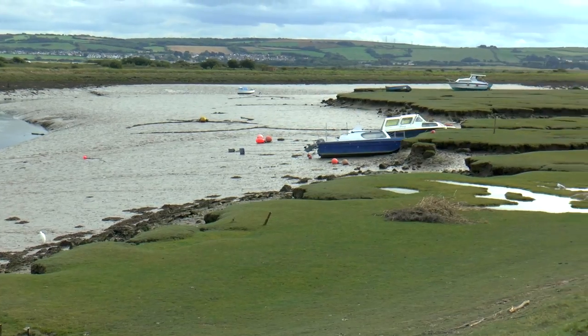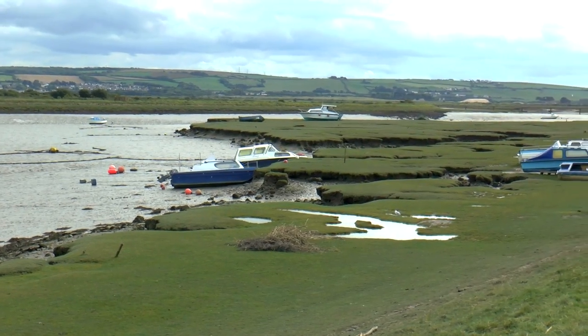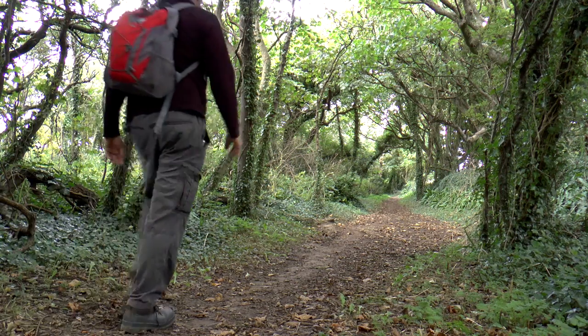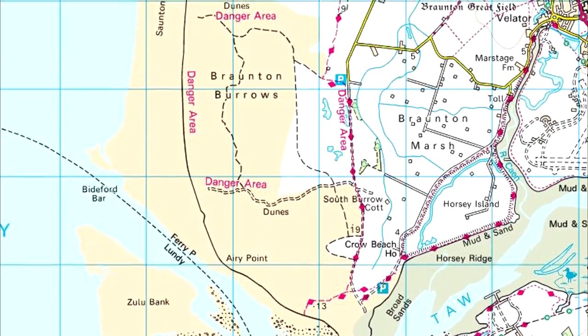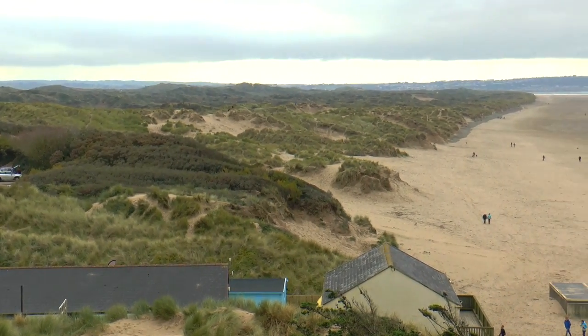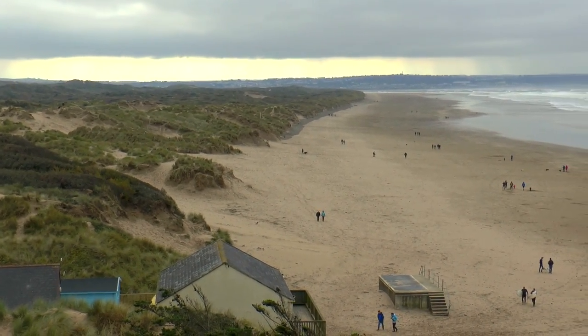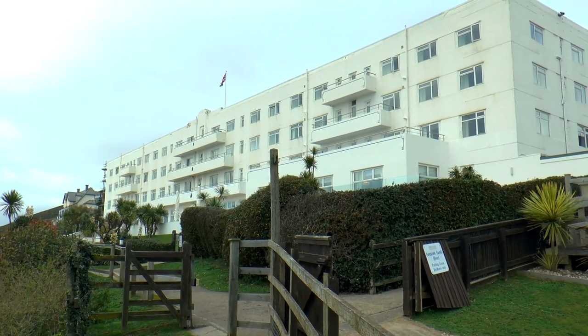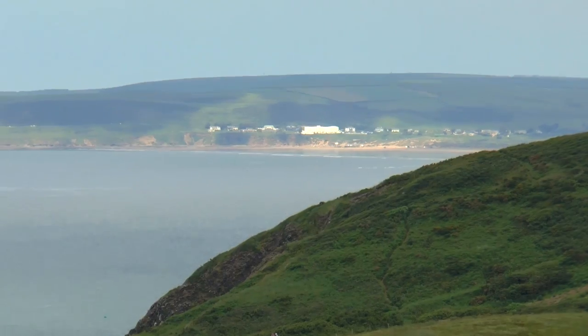At Braunton the path navigates the marshlands to the south of the town, and as we head towards Saunton our inland path runs parallel to Braunton Burrows. Soon we arrive at Saunton, where you can find the Saunton Sands Hotel, which has been visible in the distance since Heartland Point.